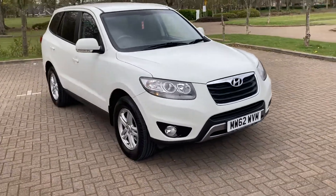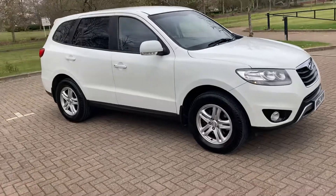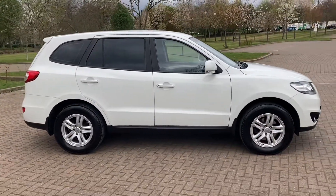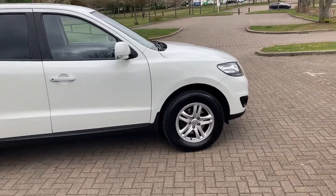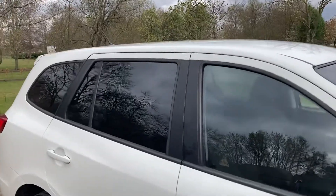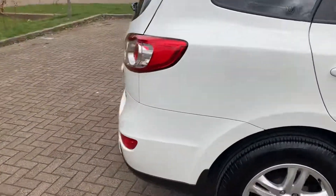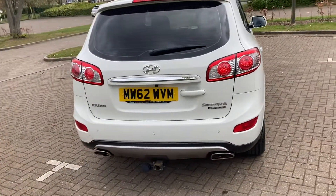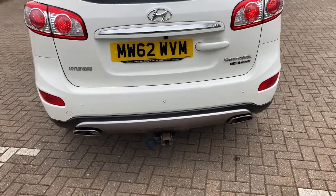62 plate Hyundai Santa Fe, it's a 2.2 diesel automatic, finished in white. It's got 17 inch alloy wheels, rear privacy windows, rear parking sensors, and a detachable towbar.